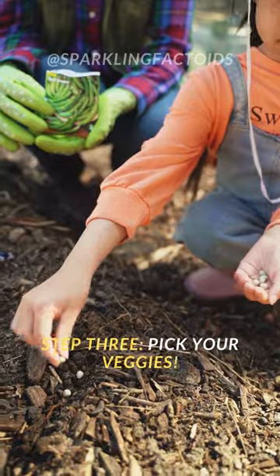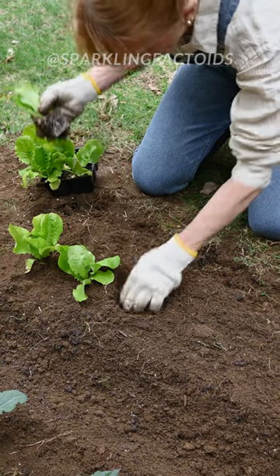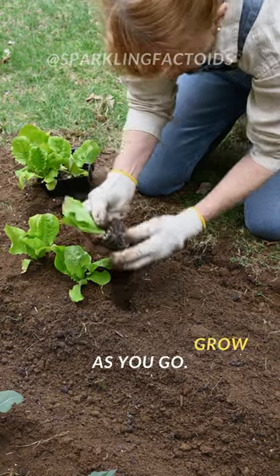Step 3: Pick your veggies. Choose region-friendly veggies like tomatoes, cucumbers, and lettuce. Start small and grow as you go.